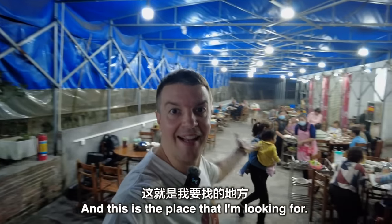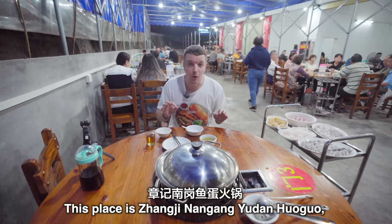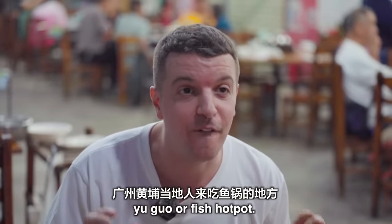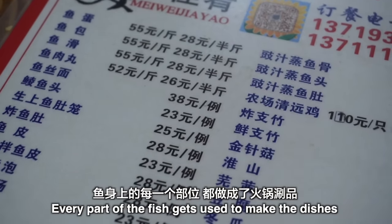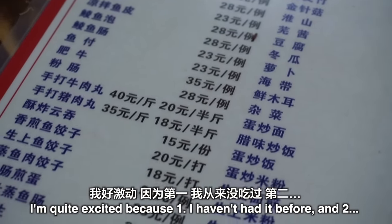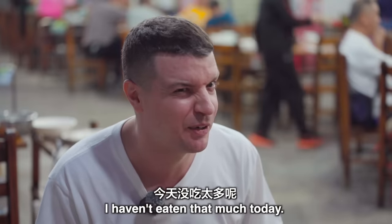This is the place I'm looking for. This place is Zhangji Nanggang Yu Dan Huo Guo, a place where locals here in Guangzhou's Huangpu district come to eat Yu Guo, or fish hot pot. Now that sounds quite simple, but it's not — every part of the fish gets used to make the dishes that go into this hot pot. I'm quite excited because number one I haven't had it before, and number two I'm quite hungry.